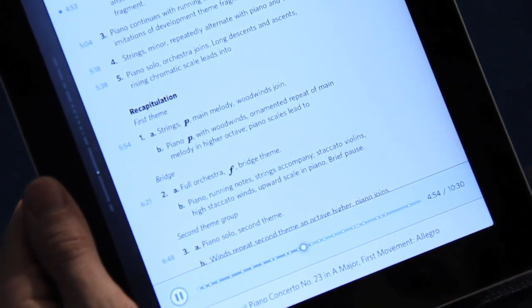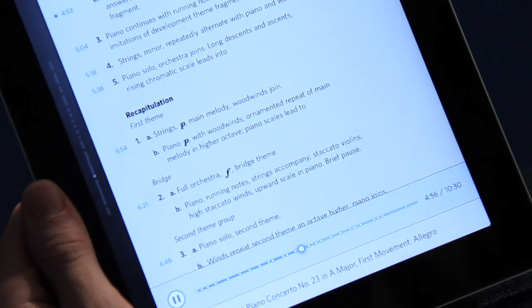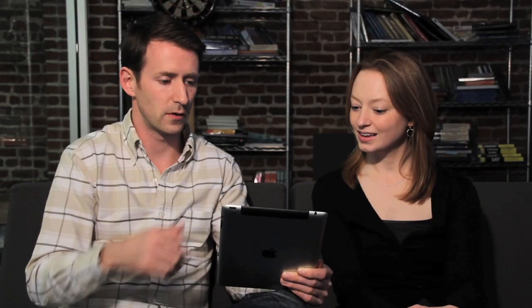I can see here — "piano continues with running notes" — that's what I hear. So really a great way to study music. Science, music, we have all kinds of great medical titles and a ton of great business titles. It's so great to have these things right in the flow, because I remember taking a music class where you kind of had to have a CD and remember which track — which now seems so silly. But once you see this, it just makes so much more sense.